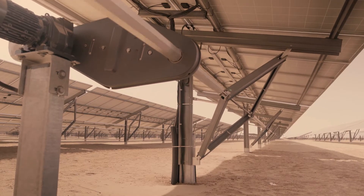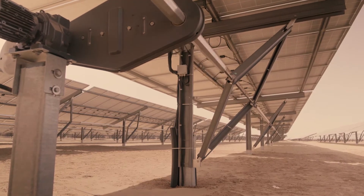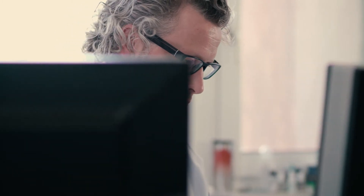The tracker is an elegant single-axis tracking system that automatically follows the course of the sun. Mounting Systems is one of the largest and most experienced providers in the solar industry, setting extremely high standards for the industrialization of the sector.